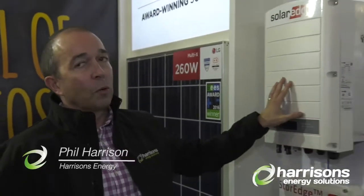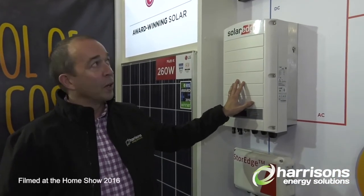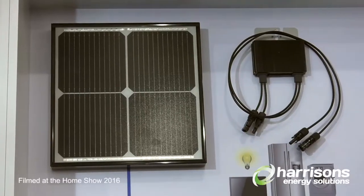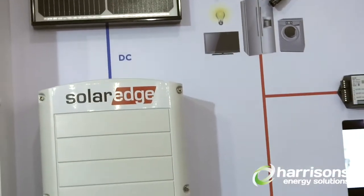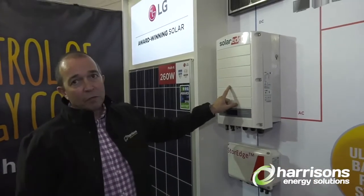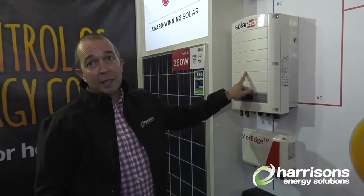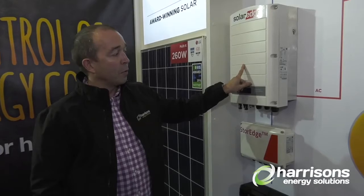This is a SolarEdge system. SolarEdge are a world leading inverter company. The power hits the PV panels and they've got SolarEdge optimizers that go into each panel. That turns what's typically a dumb panel into a smart panel, which is going to get you more output. It comes to the inverter which turns the power from DC to AC, which is basically what all your appliances and your home run on.